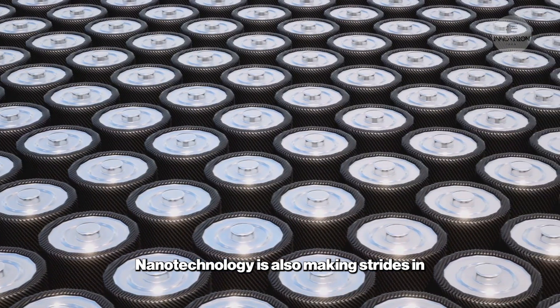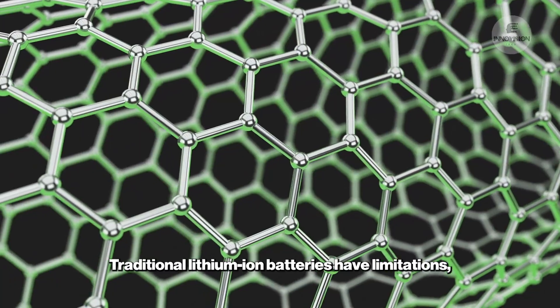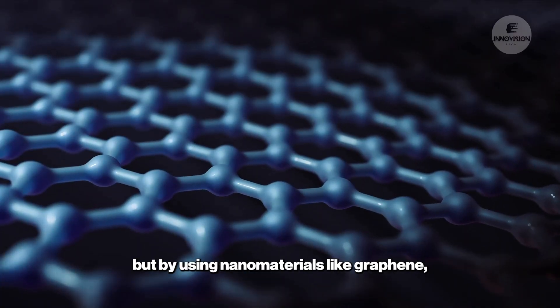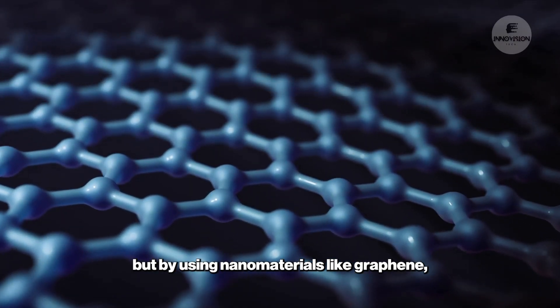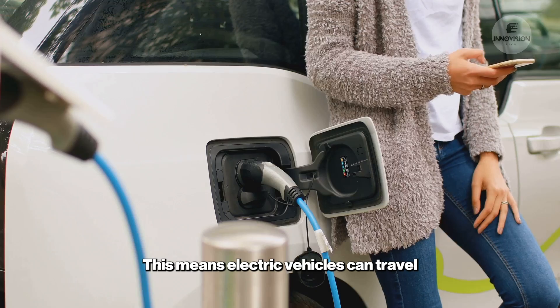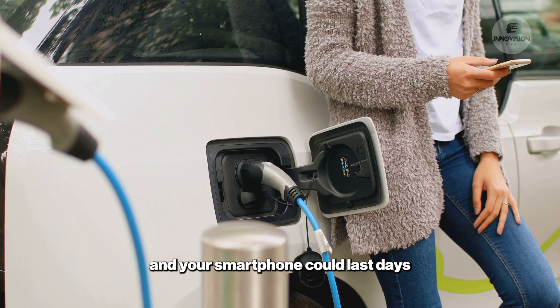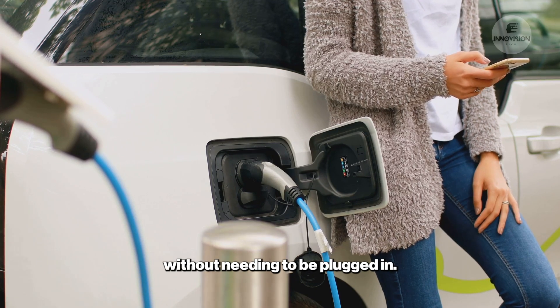Nanotechnology is also making strides in energy storage, particularly in batteries. Traditional lithium-ion batteries have limitations, but by using nanomaterials like graphene, batteries can store more energy and charge faster. This means electric vehicles can travel farther on a single charge, and your smartphone could last days without needing to be plugged in.